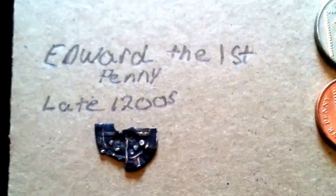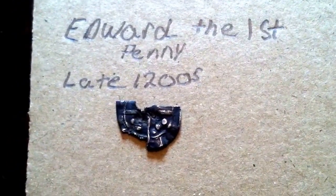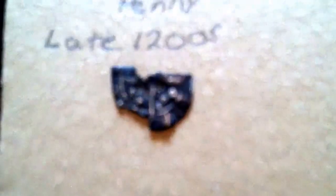Dave, once again, this is just amazing. Thank you so much. There's the Edward I — I believe it's a hammered penny. It's amazing.